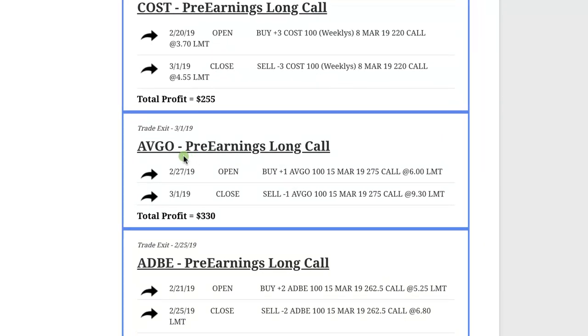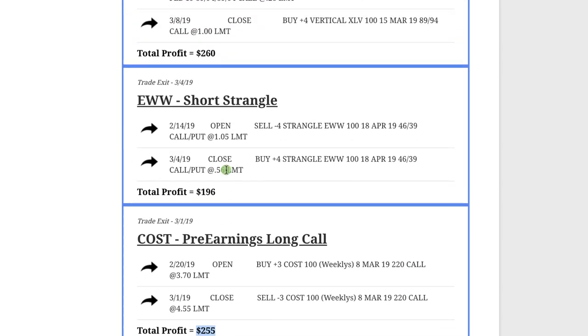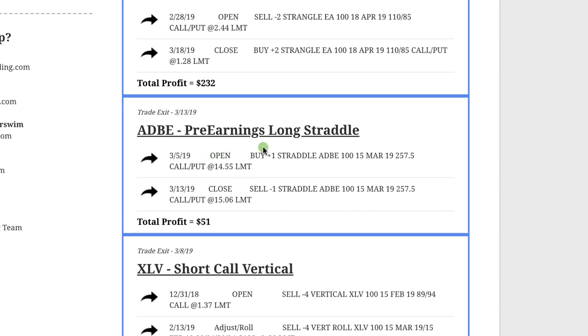Starting at the beginning of the month on 3/1, we had an AVGO pre-earnings long call — a strategy from our earnings course — and booked $330 on that one. We had another pre-earnings call in Costco and booked $255 in profit on that. In our EWW short strangle, we booked $196. Our XLV short call vertical — we were bearish on XLV — booked $260 on that trade. For Adobe, we had a pre-earnings long straddle; we needed to get out before earnings, so we closed it out and booked a positive $51 on that trade.